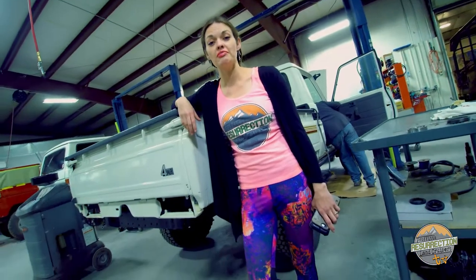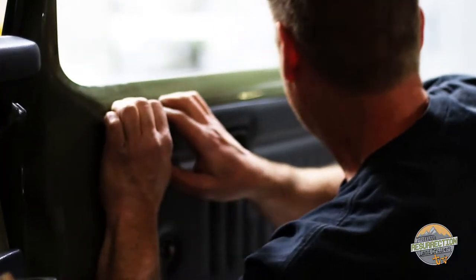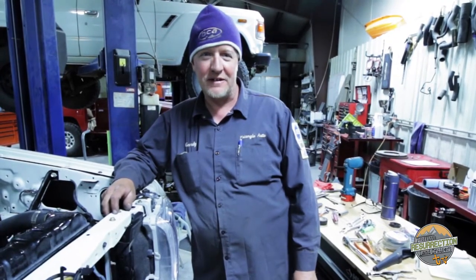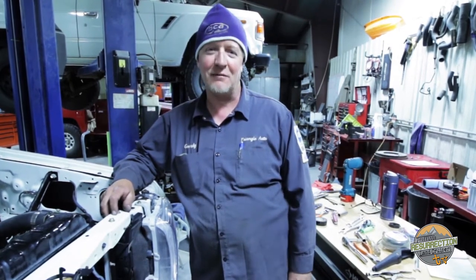And here's another 79 build for our good friend out of Saratoga, Wyoming. I'm Jordy and I just started working here at Proffitt's and I'm super excited to be modifying these awesome Land Cruisers.